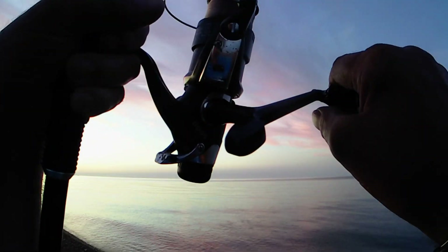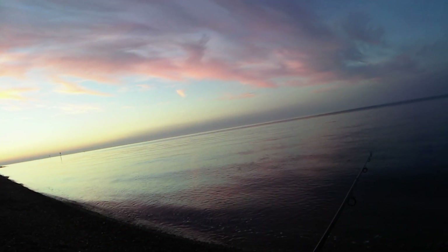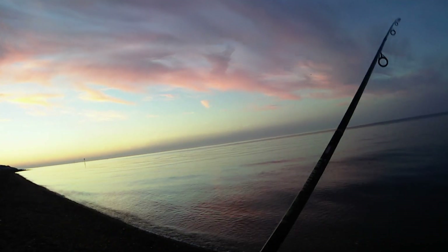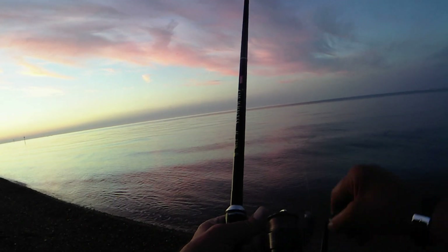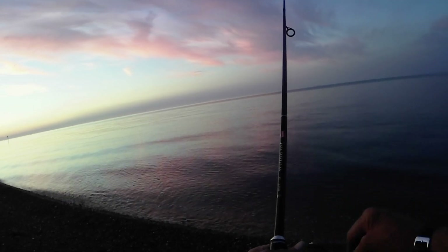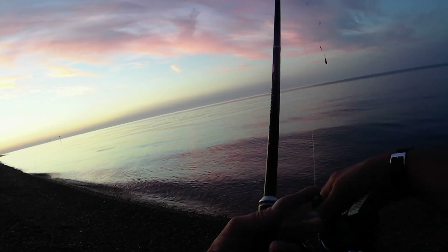I had the choice this morning to come here or go behind the castle at Sandgate. I chose here simply because Sandgate is over broken ground — which is fine, especially with the two-ounce lead I can keep the lead well up off the rocks — but I found with Sandgate the mackerel are either there or they're not; there's no in-between. Here, if they're patchy you'll still get one or two, whereas Sandgate castle has always been a bit boom or bust.